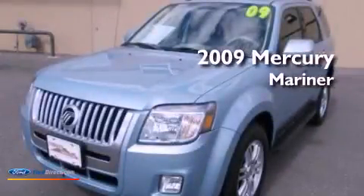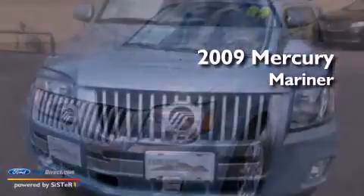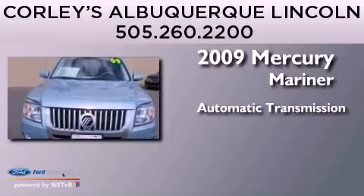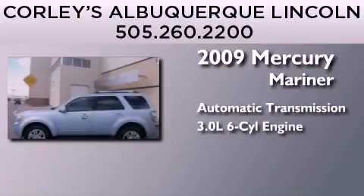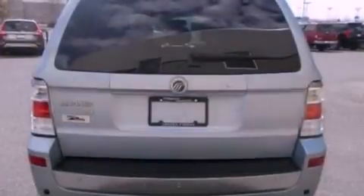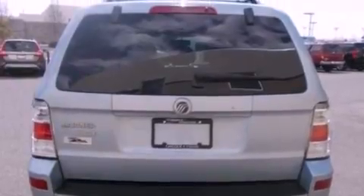This is a 2009 Mercury Mariner. This SUV has an automatic transmission and a 3.0 liter V6. Its top features include a multi-link rear suspension, traction control and stability control systems.